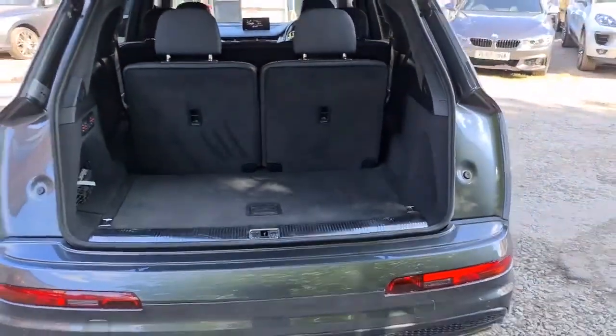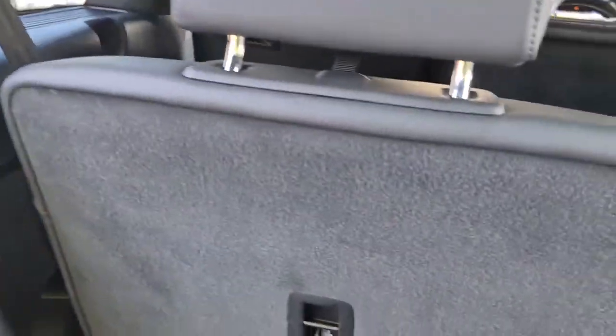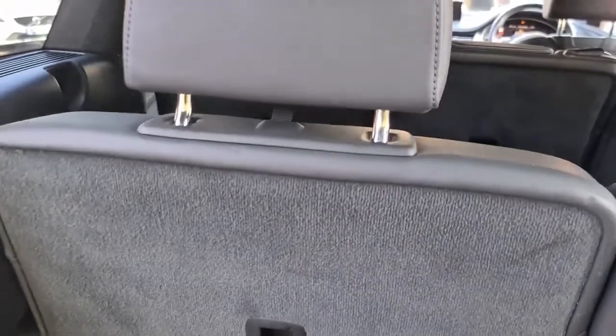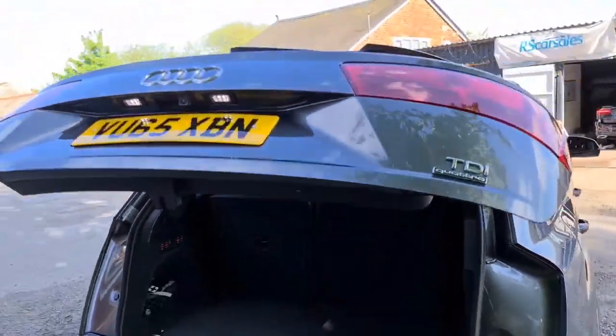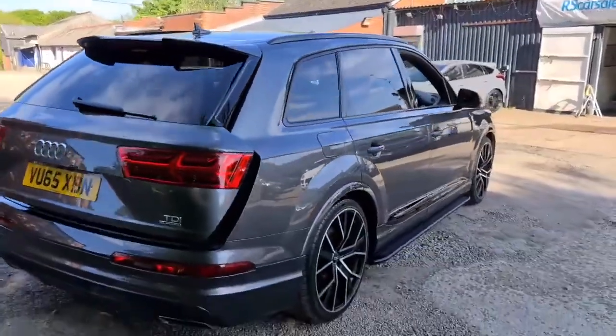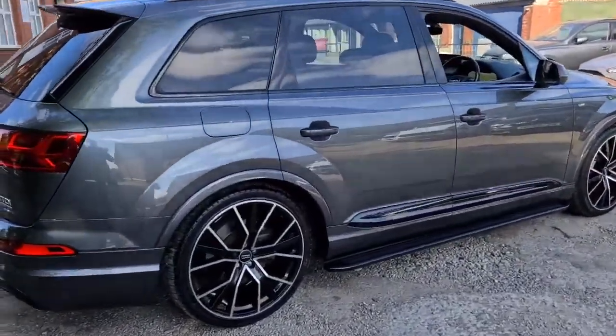Power-assisted tailgate. Currently the seven-seat option is up — simply press the buttons and the seats will go down if you wish. It's assisted back down as well; press a button and away it goes. The vehicle is free of any major marks, dents or scratches and really does look superb.